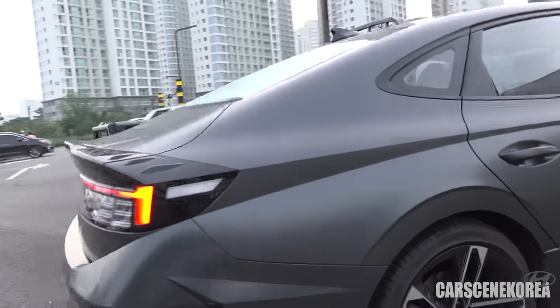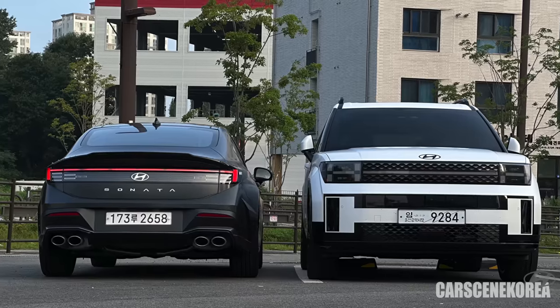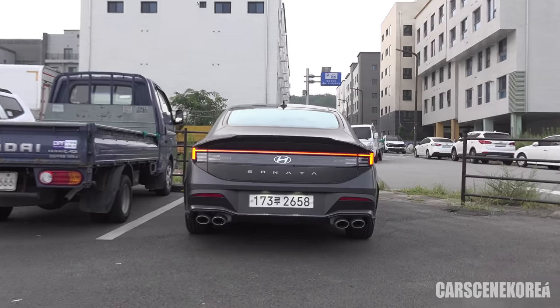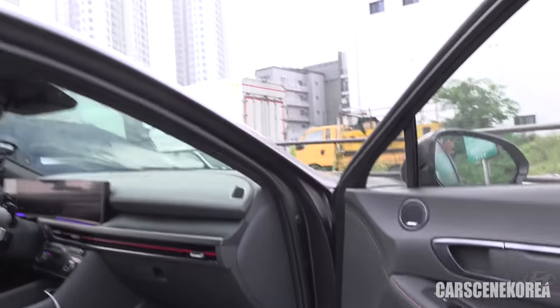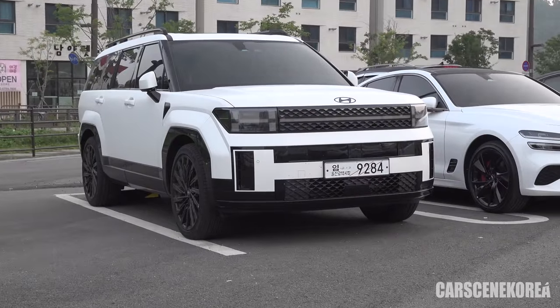I wanted to have the car running because I wanted to give you a comparison look of the Santa Fe to that of the 2024 Sonata N-line I am currently test driving. Back to the 2024 all-new Santa Fe.